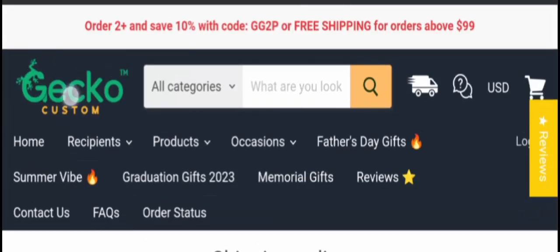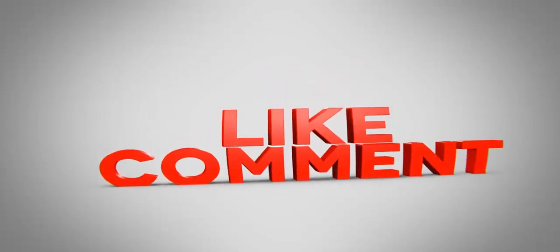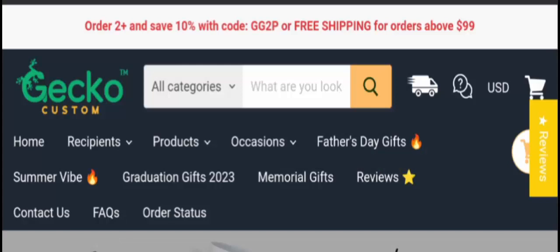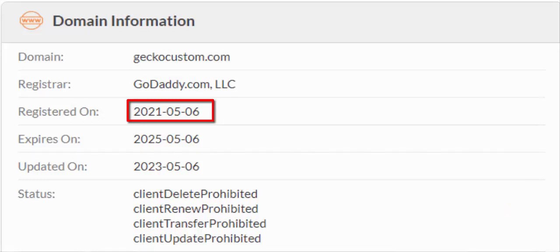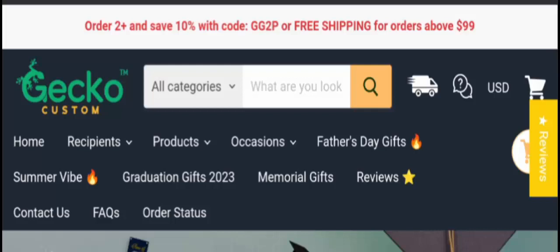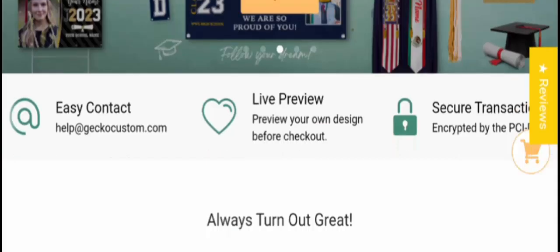Before going further, please like, share, and subscribe to our channel. Now let's talk about legitimacy factors — is this website a scam or a legit website? It is protected through HTTPS protocol and SSL integration to keep details and transactions secure, which is a good sign. The domain was created on 6th May 2021 and expires on 6th May 2025.